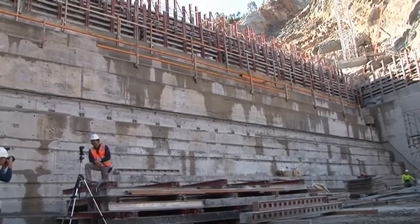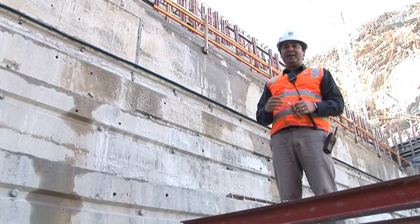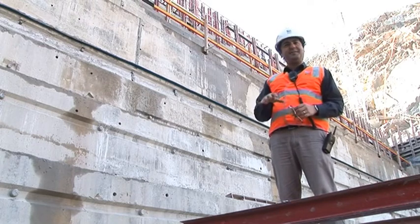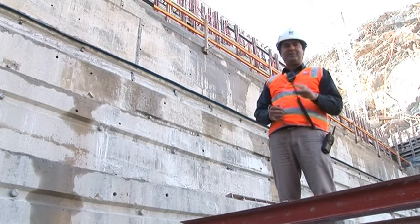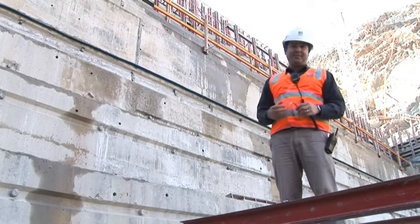At the moment we're actually standing in the stilling basin. The stilling basin is really a very large pool that sits at the base of the dam on the downstream end, and its main function is to dissipate the energy of any water that comes over the top of the dam wall.